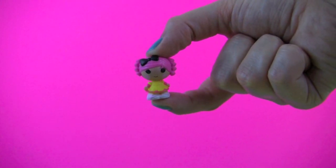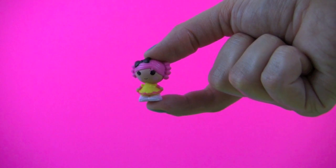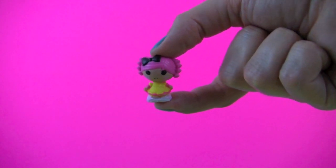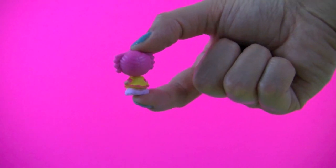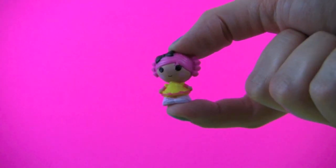And here's our Lalaloopsy Tiny. She has pink hair and a yellow and pink dress, a black bow. She's so cute!